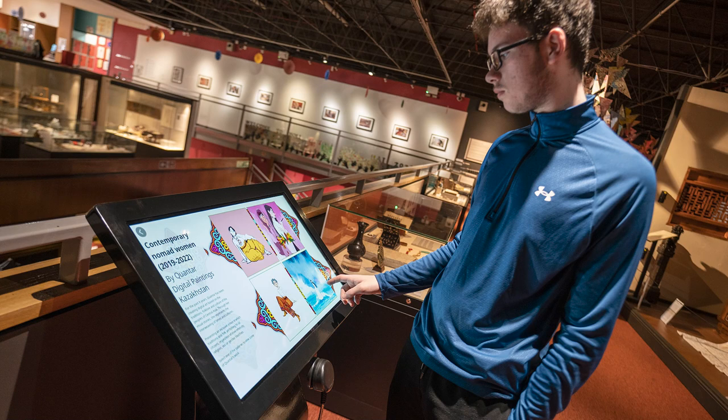The collections that the university have that we have access to — the Western art collection, which we've got to do some object handling with, and also at the Oriental Museum — is just a brilliant resource to learn from.